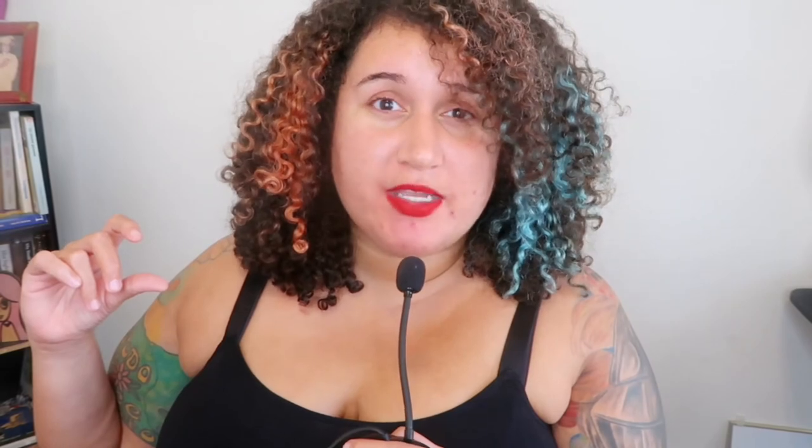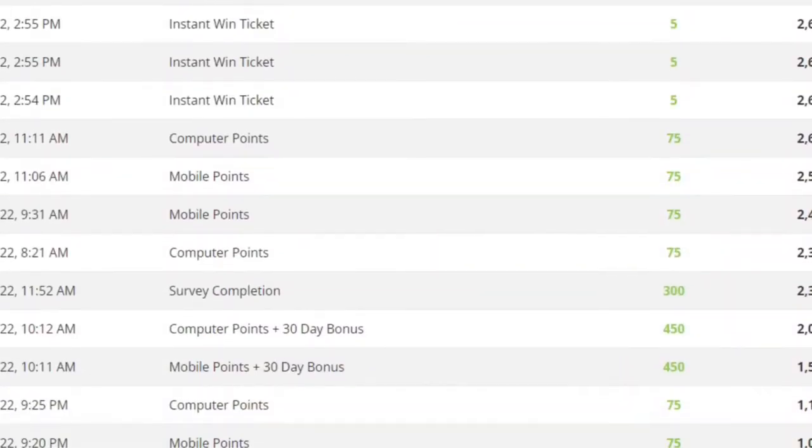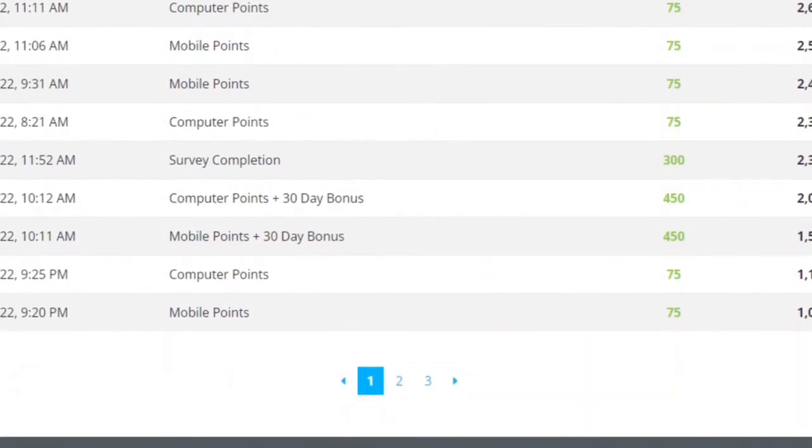So how much have I made? Since installing the Nielsen marketing data collecting panel program on my computer, I can say that on average I earned about 150 points a week — 75 points worth of activity on my laptop and then another 75 points on my mobile phone app.